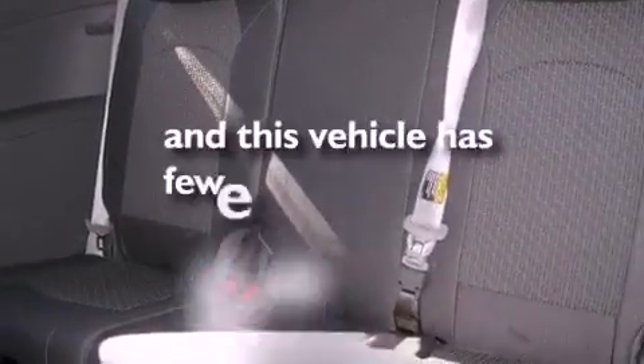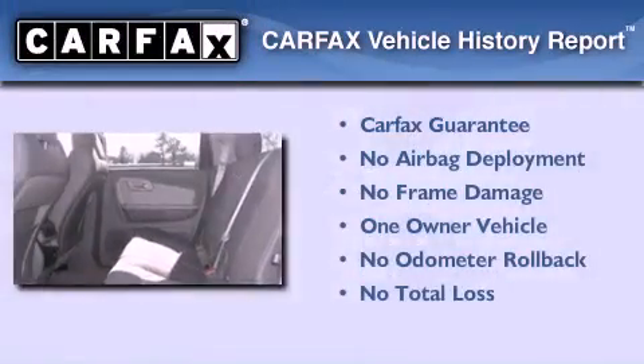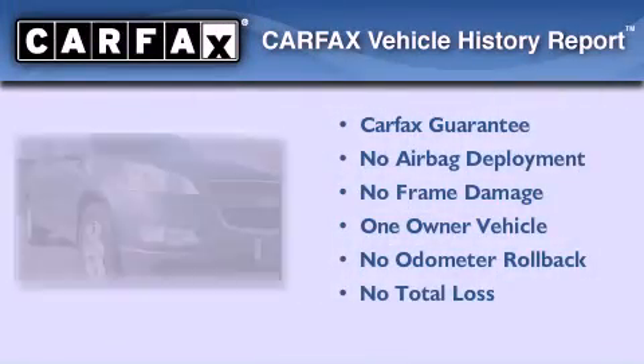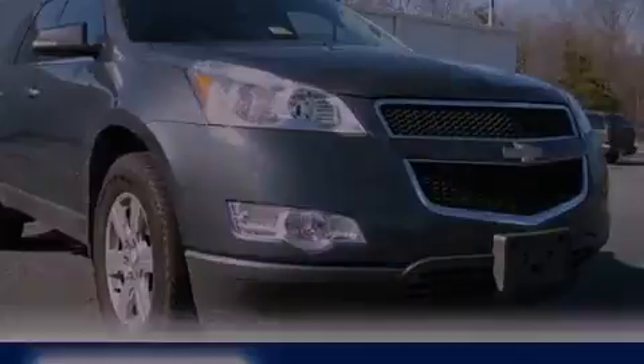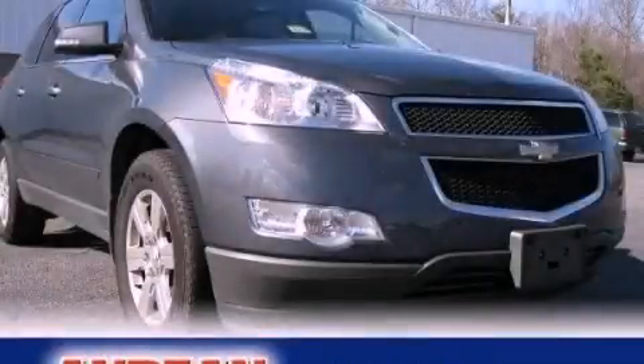This vehicle has fewer than 34,000 miles on the odometer. This Chevrolet has had only one owner, and it qualifies for the Carfax buyback guarantee. This vehicle is sure to sell fast — call and arrange your test drive today.